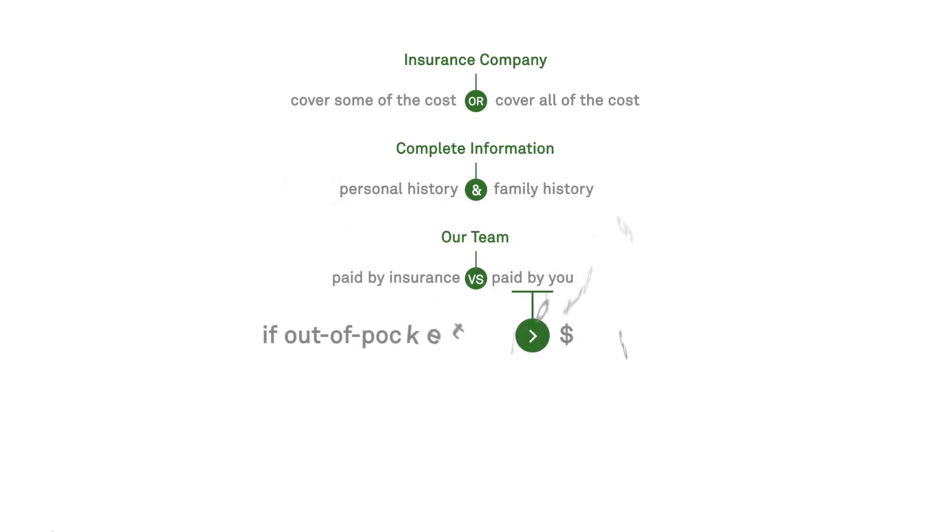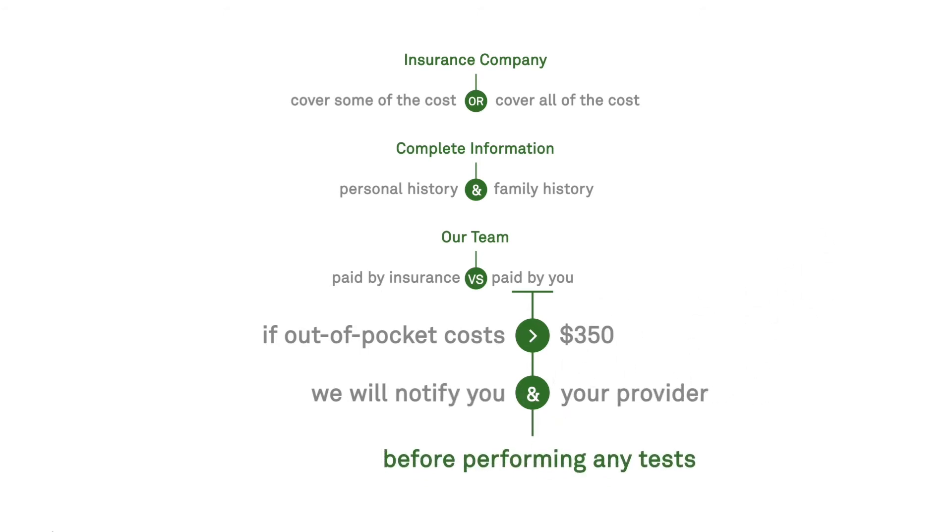If your out-of-pocket cost is expected to be greater than $350, we will notify you and your provider before performing the test. Quest Diagnostics is also here to help. Call Quest Genomics Client Services at 866-GENE-INFO and ask to speak with our concierge team. They will talk to you about pre-authorization and answer your questions about insurance coverage.